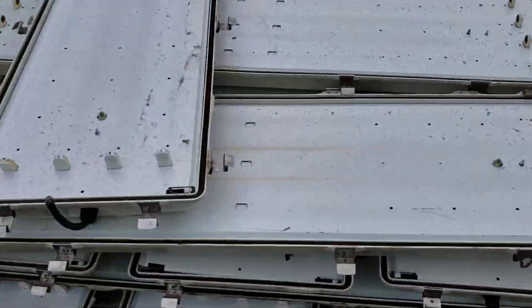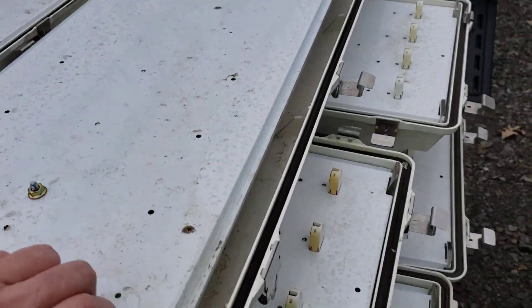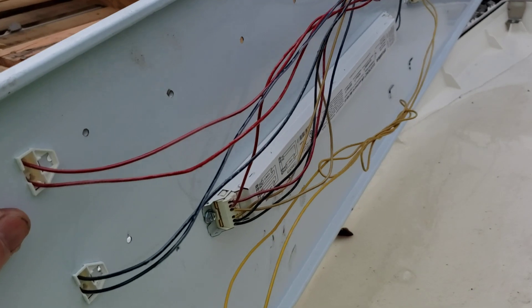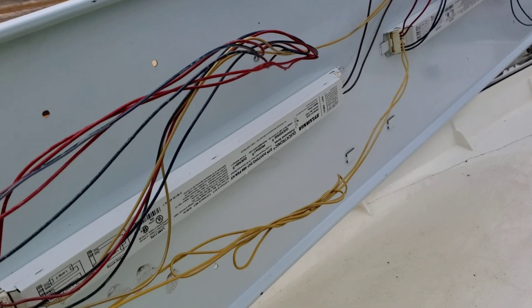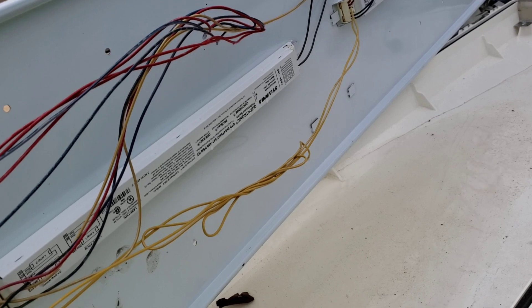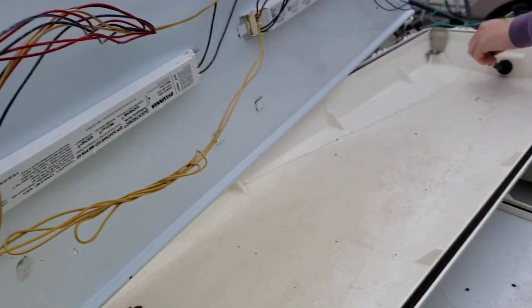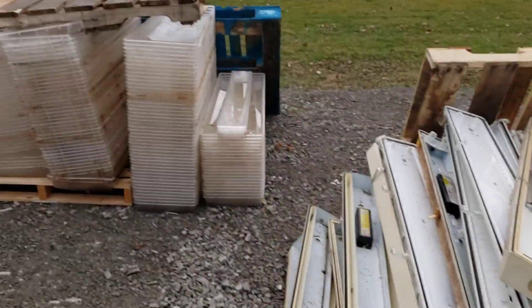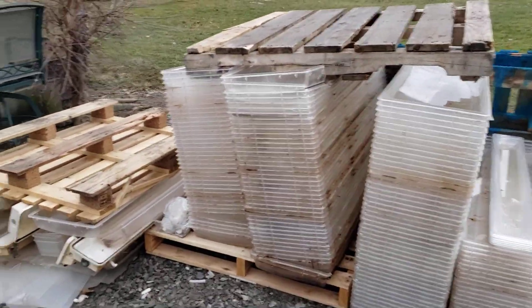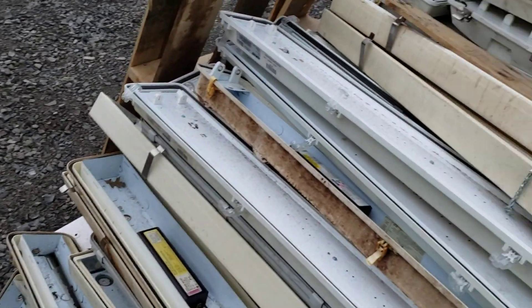We haven't even touched these lights yet — well actually Joe says we have touched every single one. Each one is copper, and these are the new ballasts — they're not full of copper, they've got a brown board on the inside. So we just cut them: top piece goes into scrap, bottom piece goes into the trash. See all that water? Here's all the lids that were on them — that's where all them bulbs came from.